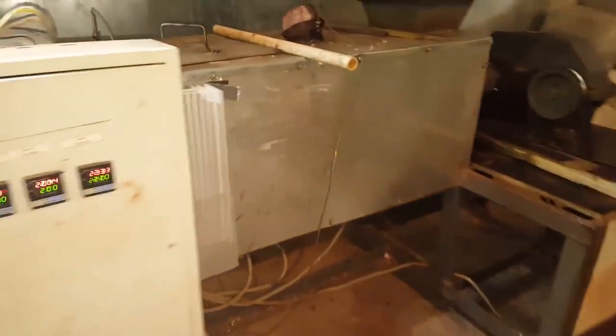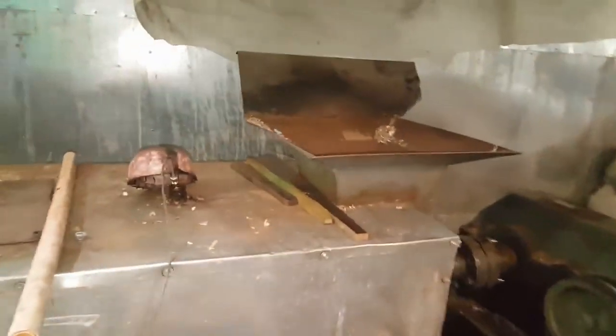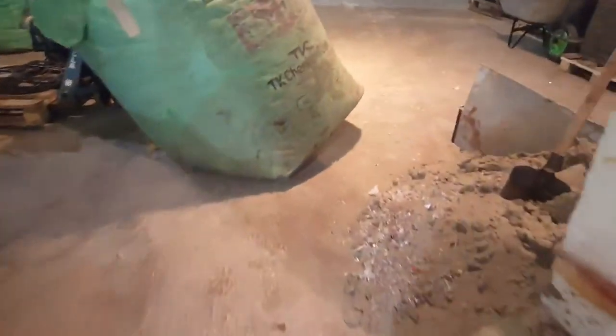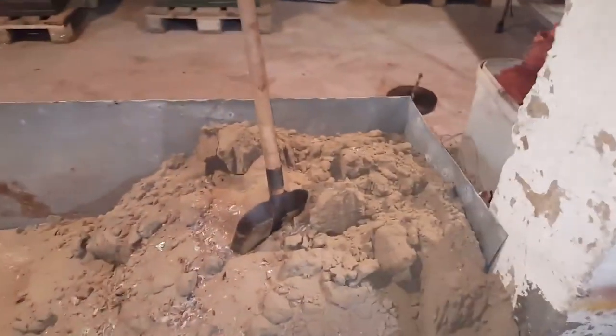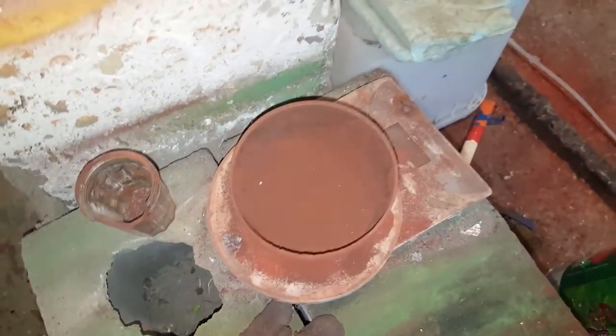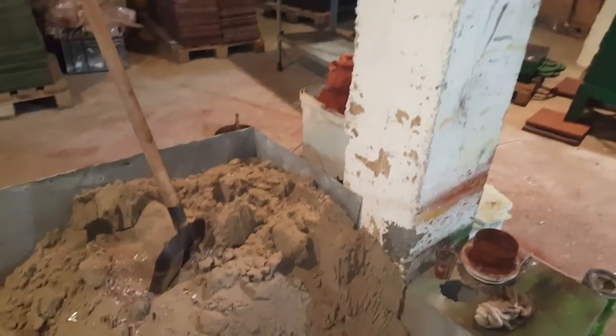Now we fill the extruder with the special mix. For this mix we need sand, plastic, and dye stuff. We begin to make this special mix.